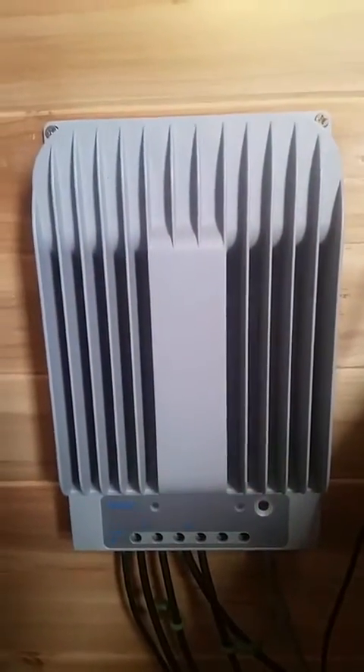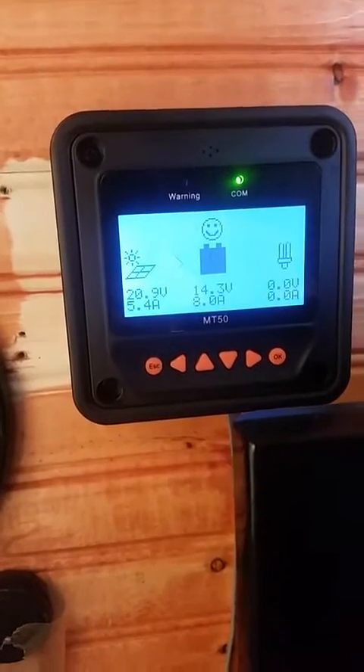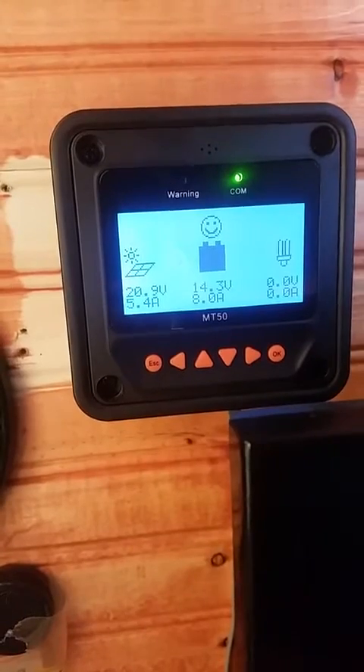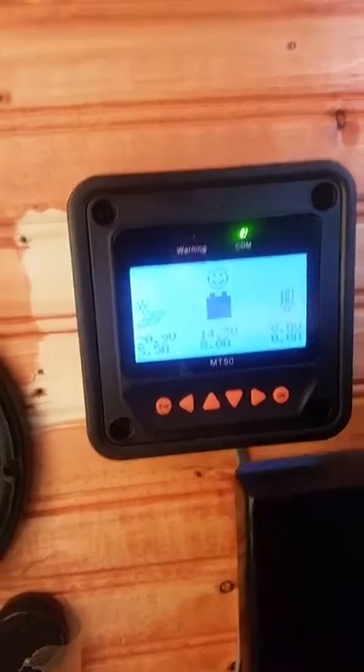It's a mess in here so I can't show a whole lot, but I wanted to show that for the first time in a while I'm completely charged up. When they're both flashing, one means the solar panel is working and the other says the battery's full. It's showing 14.3 volts.